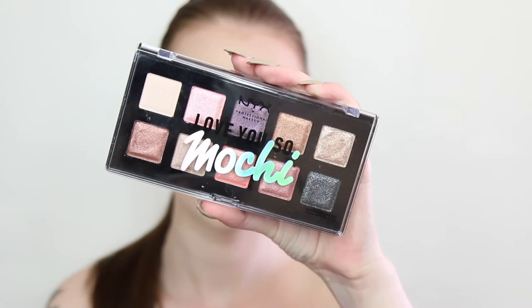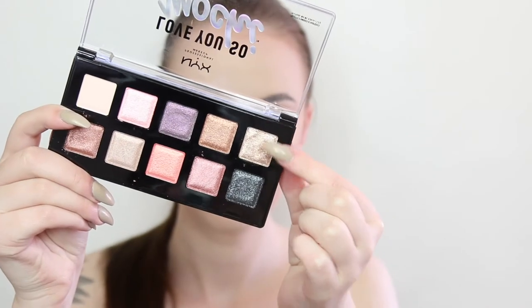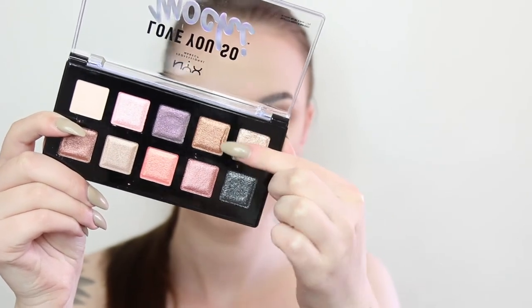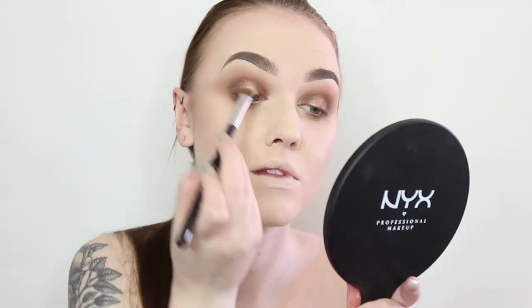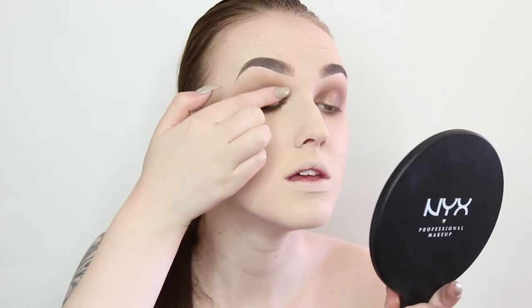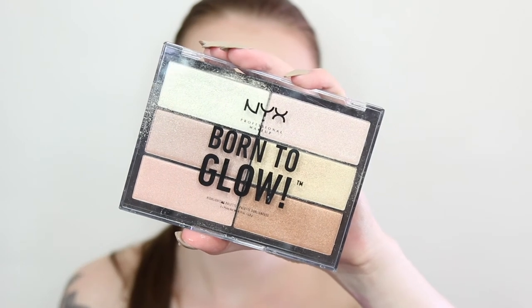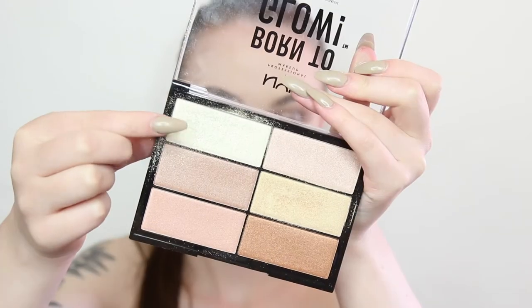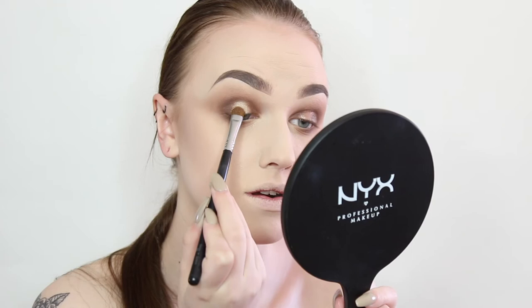And now it's time to shine! Taking the NYX Lovely So Mochi eyeshadow palette, I'm taking this golden color which is absolutely stunning. I applied it with my finger at first but my nails were too long so I switched to a brush, applying it in the negative space on my eyelids. Next up I'm taking the NYX Cosmetics Born to Glow Highlighting Palette — using the lightest shade and the more golden tone shade, wetting my brush with some NYX Dewy Finishing Spray to really bring out the intensity and create a more metallic look.